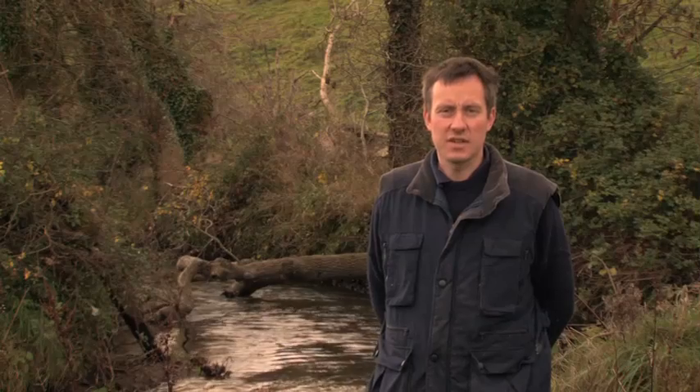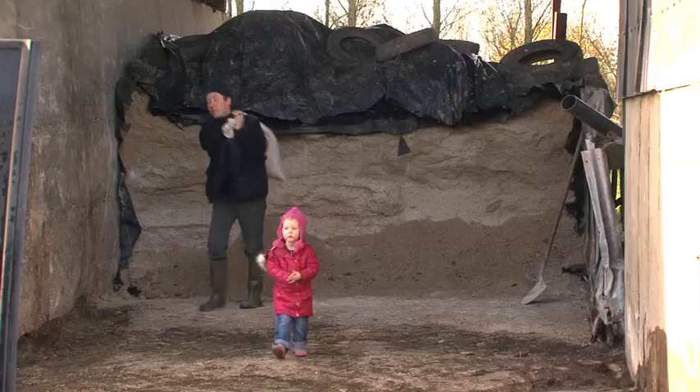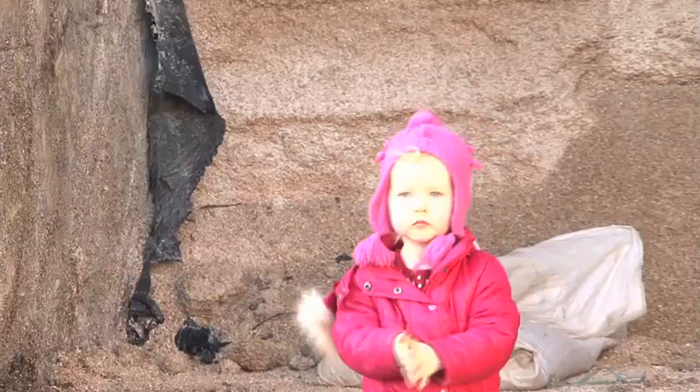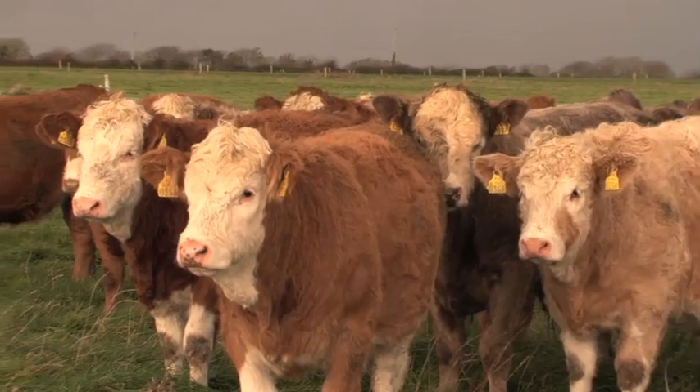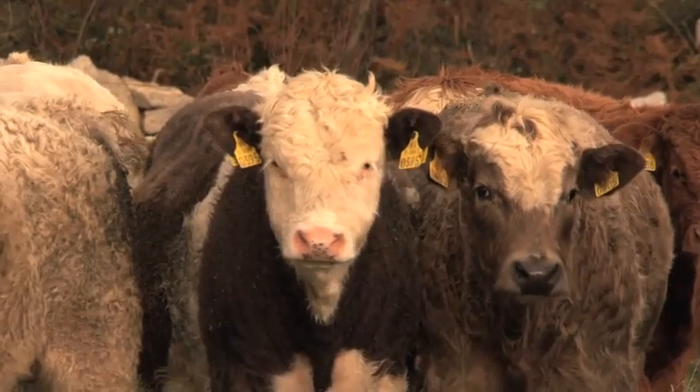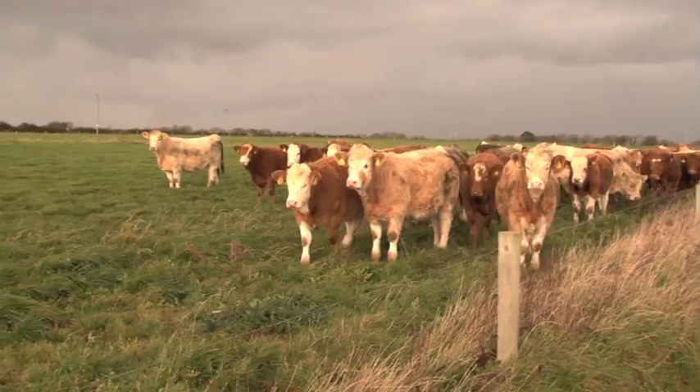We as farmers see ourselves as custodians of the countryside, and by participating in the REPS scheme we are able to pass our farms to the next generation in a healthy environmental state. Our farm has also been participating in the Suckler Cow Welfare Scheme, a scheme designed by the Department of Agriculture to ensure stress is eliminated at three critical points in the animal's life: dehorning, castration, and weaning. By participating in the scheme we can assure our customers that beef produced from Irish suckler herds meets the highest welfare standards in the world, helping increase production efficiency and improve carcass quality.